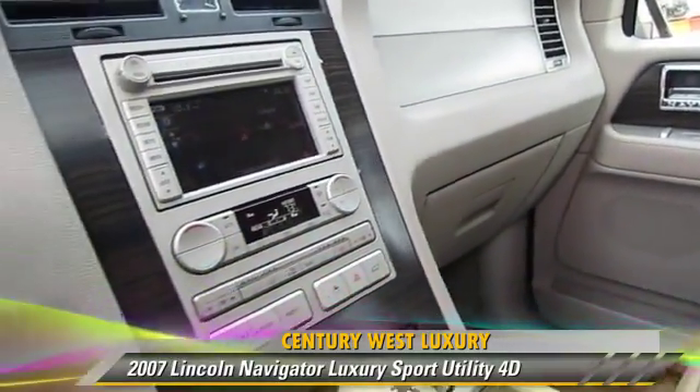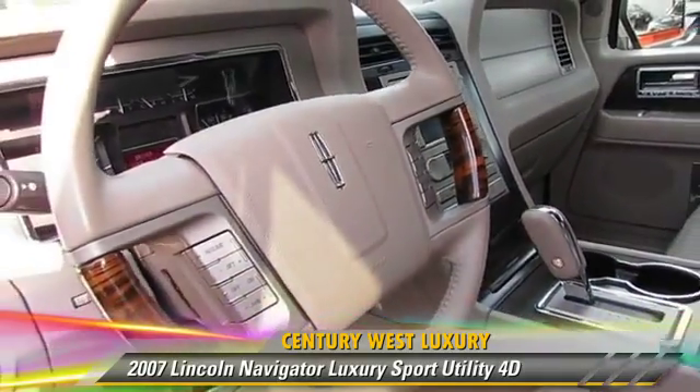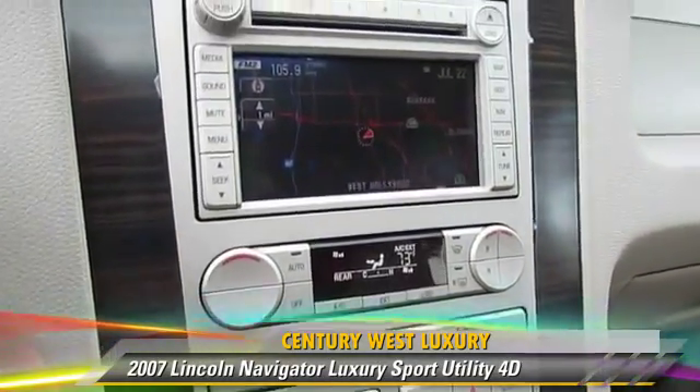This Lincoln features power windows, towing package, and tilt wheel. Safety features include traction control, four-wheel ABS, and stability control.